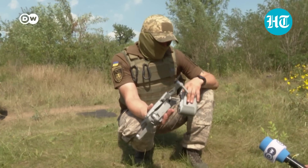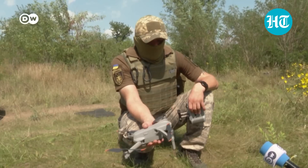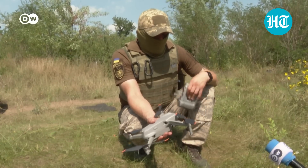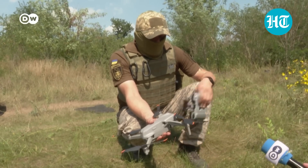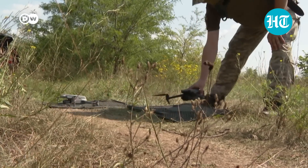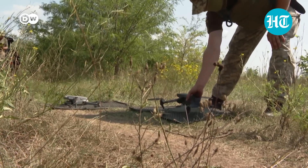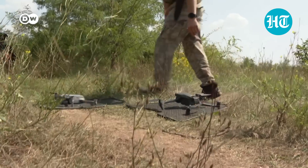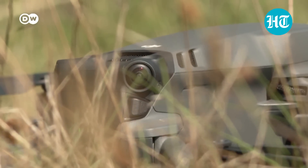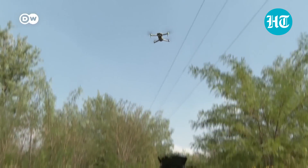We use these consumer drones because they have good cameras and good technical specifications. The only thing we do is remove some of the limitations from the software. Drones like these often have limits on their speed, altitude, or range. Sometimes their systems also block them from places like airports. Ukrainian programmers hacked the software to remove these limits and send them into enemy territory.